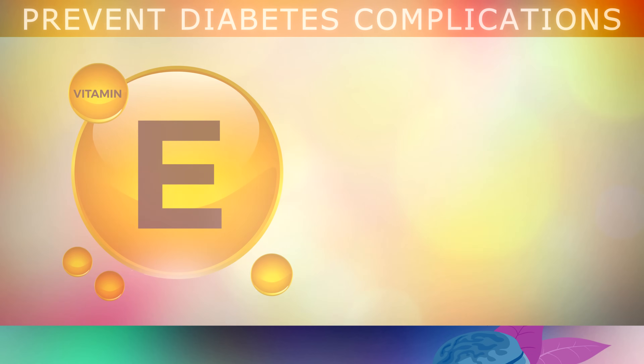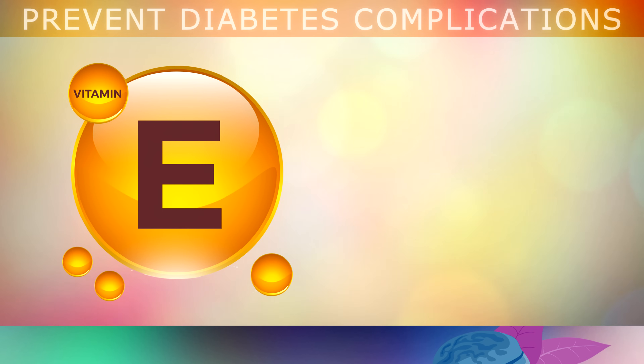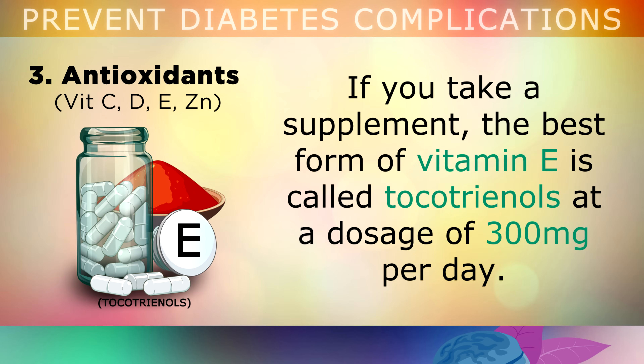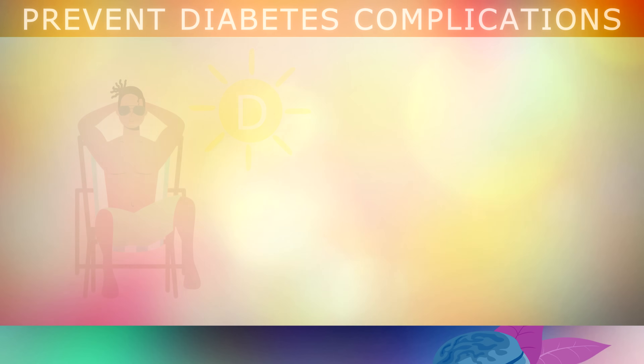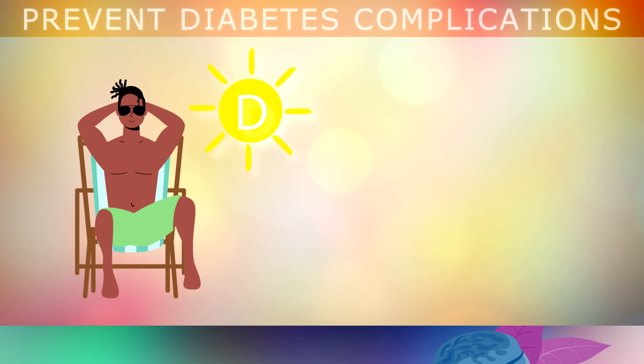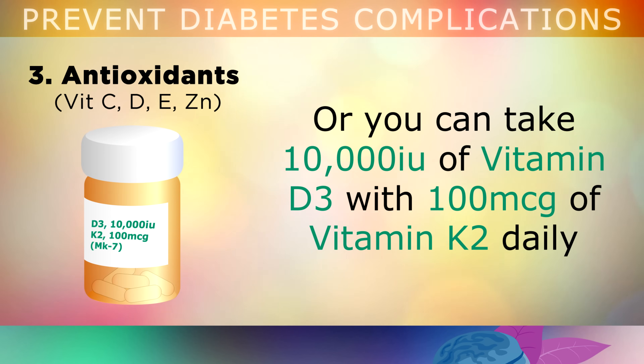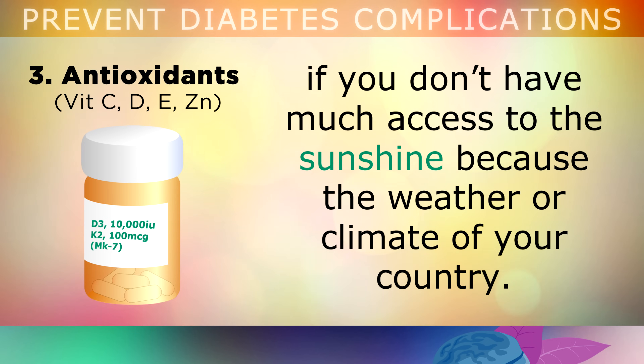Vitamin E is also a potent antioxidant that will prevent glycation in your blood, and can be found in foods like sunflower seeds, almonds, avocados and extra virgin olive oil. If you want to supplement, the best form of Vitamin E is called tocotrienols at a dosage of 300mg per day. I also recommend that you expose your skin to the sunlight for 20-30 minutes daily to raise your Vitamin D levels, as this is a potent inhibitor of the sticky proteins in the blood, and can massively reduce diabetic pain in the feet, hands, joints and lower back. Alternatively, you can take 10,000 IU of Vitamin D3 with 100mcg of Vitamin K2 daily, if you don't have much access to sunshine.